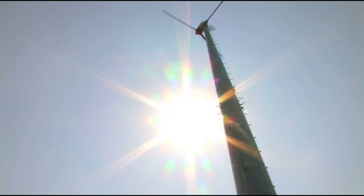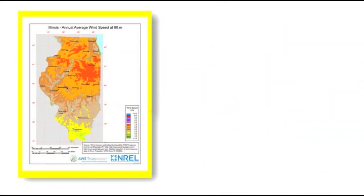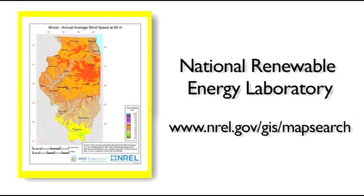In fact, the taller your turbine's tower, the more power you're going to generate. To get an estimate of the annual wind speed in your area, wind maps are available on the internet.